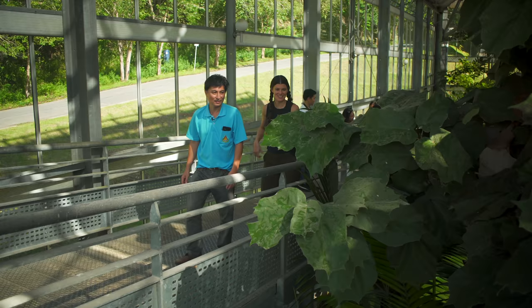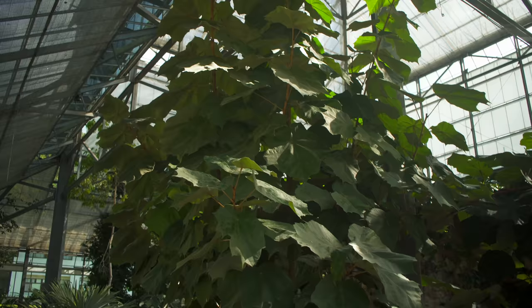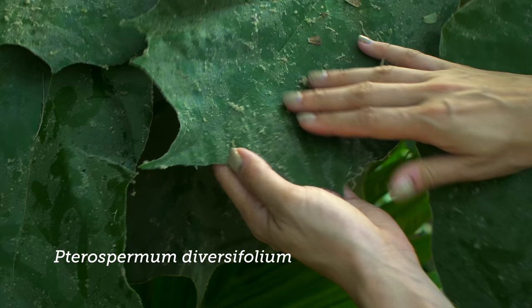Fascinating. Who was the first person to figure out that the bug tasted like this? I don't know — maybe someone tried it first. This belongs to the same family as hibiscus — Pterospermum diversifolium. It's produced its own hair, indumentum here. I think it's just for preventing insects or disease.